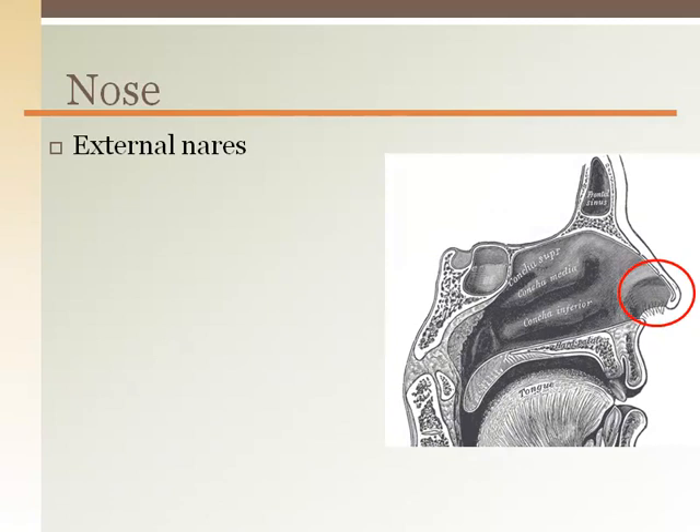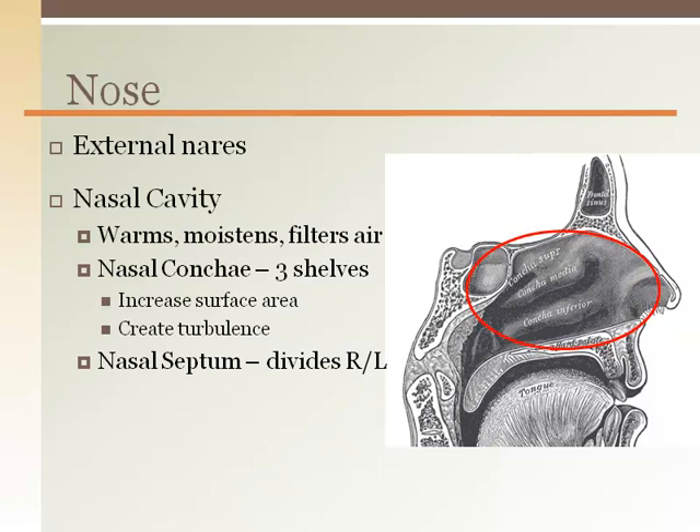The nose begins with the external nares leading to the nasal cavity. The purpose of the nasal cavity is to warm, humidify, and filter incoming air. It does this by the turbulence created by the shelf-like concha that stick out from the lateral sides of the nasal wall into the nasal cavity and curl downward. The turbulent air lingers in the nasal cavity long enough for the temperature to equilibrate, the air to humidify, and some of the airborne debris to stick to the mucus on the many hairs found in there. There is a wall dividing the right nasal cavity from the left called the nasal septum.